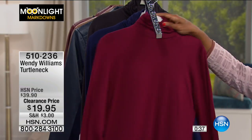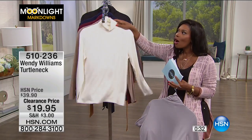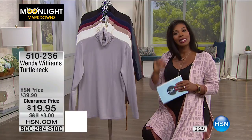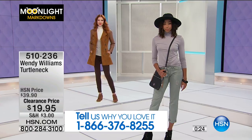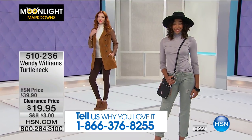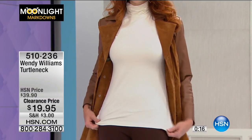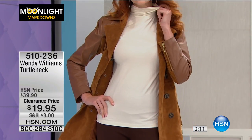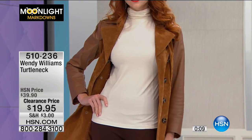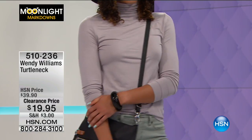I'd love for you to let me know what you're picking up this morning in our Moonlight Markdowns show, so call me. The phone number is 1-866-376-8255. I would love to know especially if you already have any of the items we're going to be featuring, because I want to find out what you think. After you make your purchase, tell a customer service rep you want to talk to me — I would love to shop right along with you. We have fewer than 600 of these turtlenecks remaining at 50% off, so stay with us. Extra small to 3X on those.